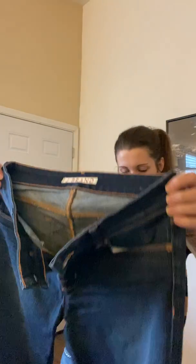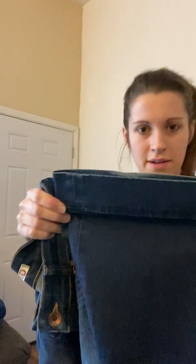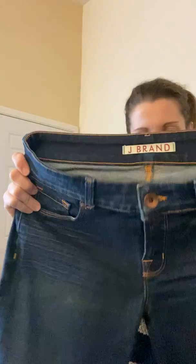These are J Brand, which I know are sometimes sold at stores like Anthropologie. They have a flare bottom with a very thick hem down here. They feel like they've been washed maybe twice. They're called the Love Story Dark Vent — I'm assuming that means vintage — and they're a size 29 with an extra button closure. Cool.